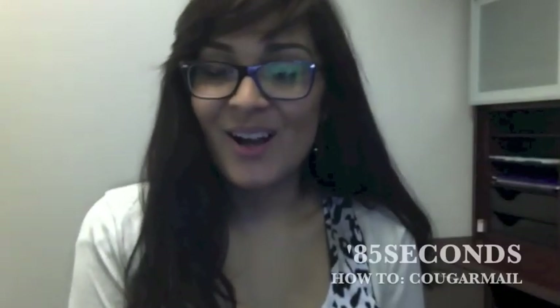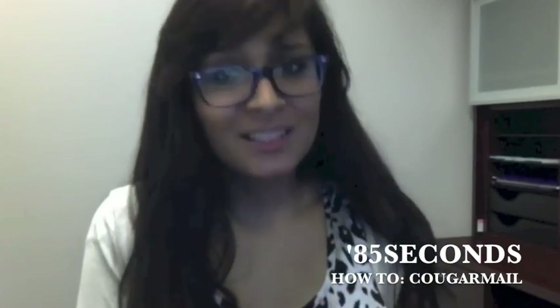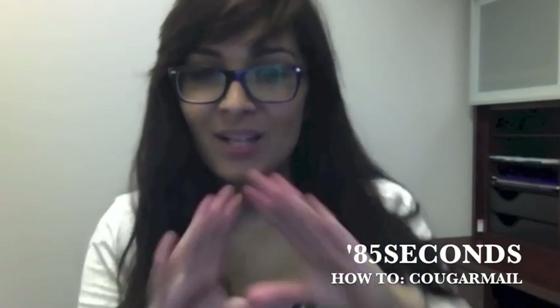Hi everyone, my name is Alexa Costa and this is 85 seconds, a short how-to segment to make your life a little easier while at Collin College. Today's topic: Cougar Mail.